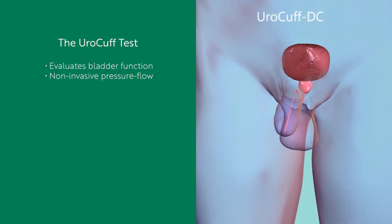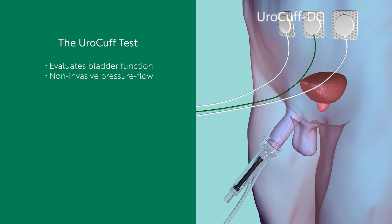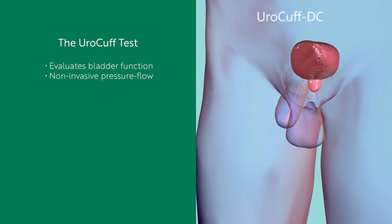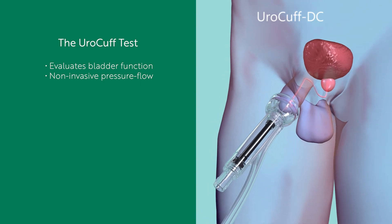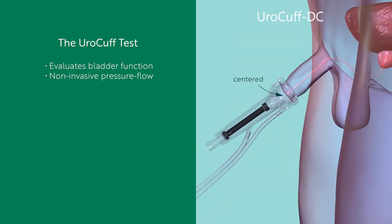The ural cuff test only takes a minute to perform and nothing goes inside your body. Before the test, the clinician will apply sticker electrodes to your abdomen and pelvic floor that will read muscle activity. Then you will be provided a disposable sensor to void through into a special commode. Lubricant needs to be applied to the end of your penis or the disposable sensor to help create a seal. The clinician will instruct you to hold the disposable sensor up to your penis with the device centered to the hole at the tip of the penis where urine comes out. It is important that the disposable sensor be centered for a good test.